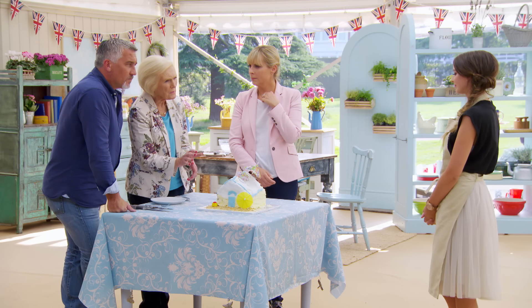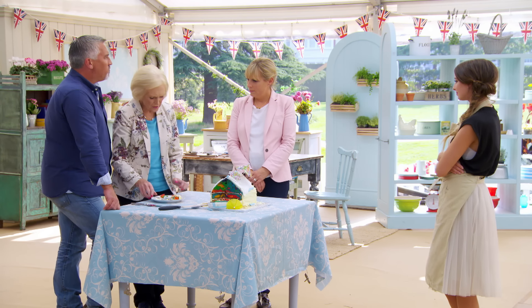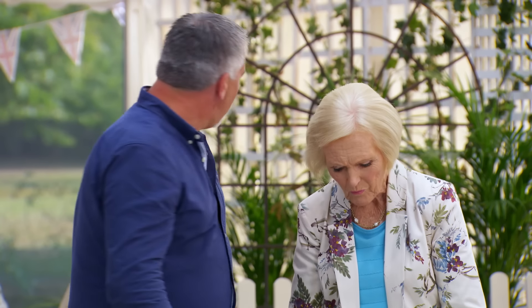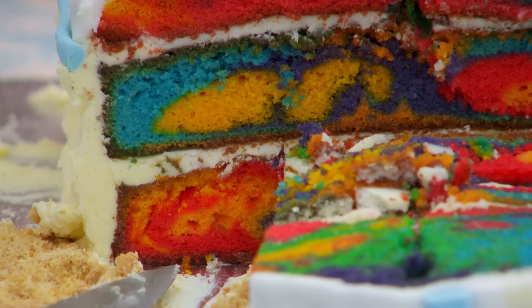We were going to have some stripes somewhere. Yeah, there was no time for stripes. The actual sponge itself is slightly overbaked, as I can see just there. Is it not nice, guys? It's overbaked. The flavour is OK, and the inside is very, very colourful. A little bit dry.